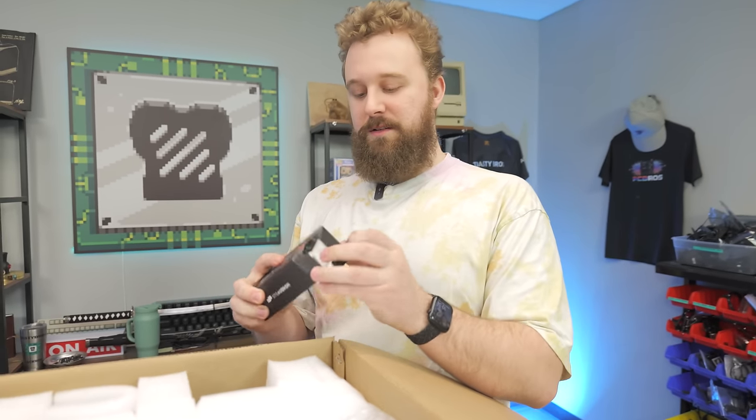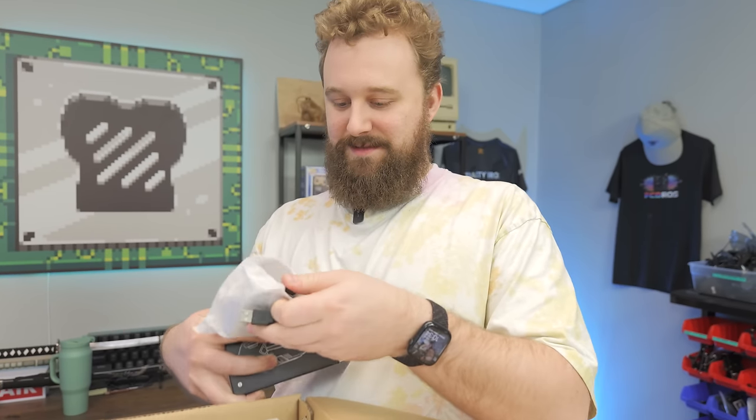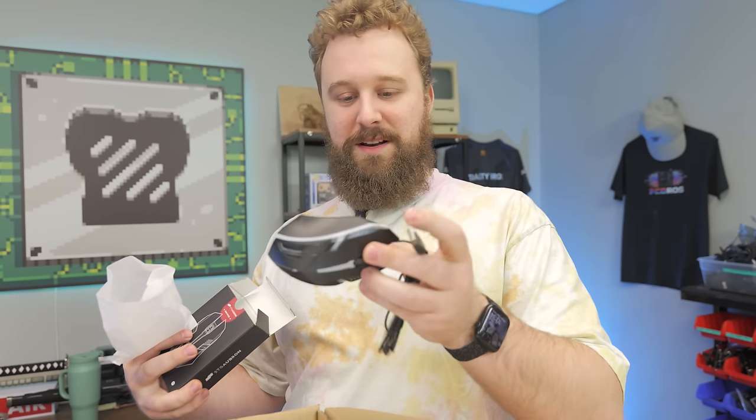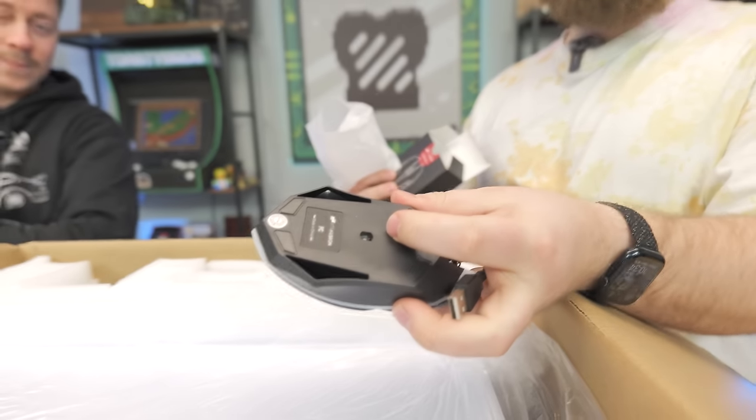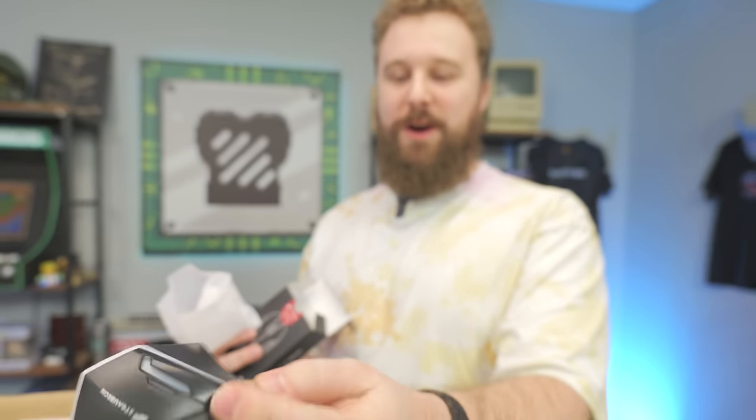The mice are always the worst part. This one's pretty basic. Look at how small that sensor is — just based on the size, I don't know how that's going to work very well.